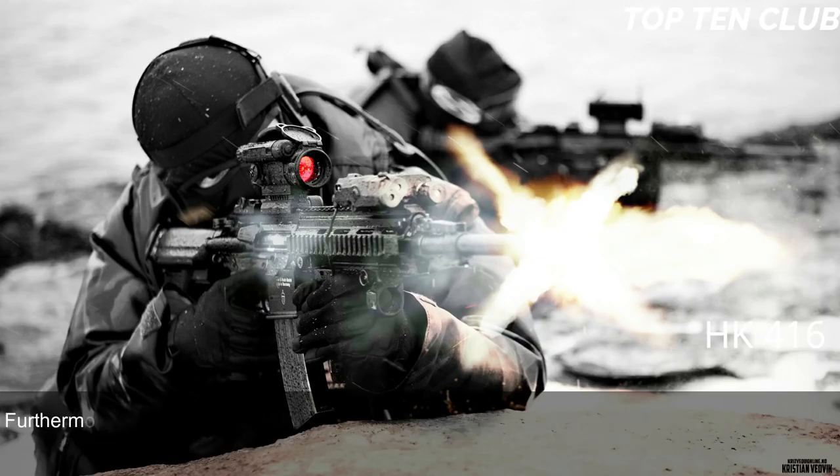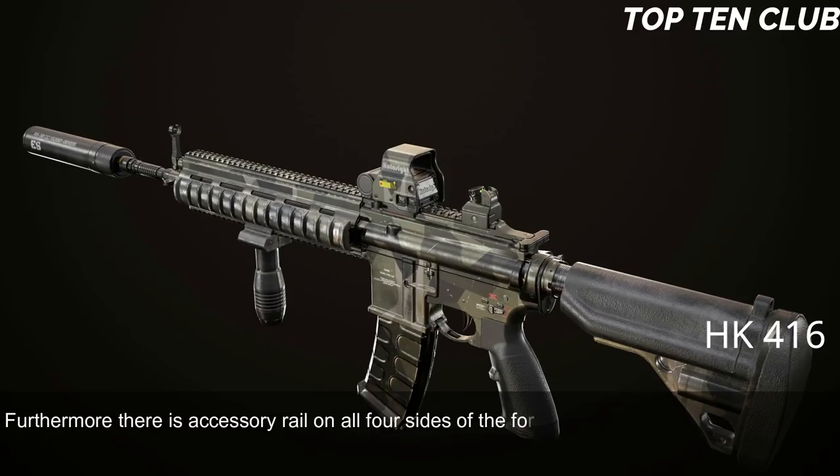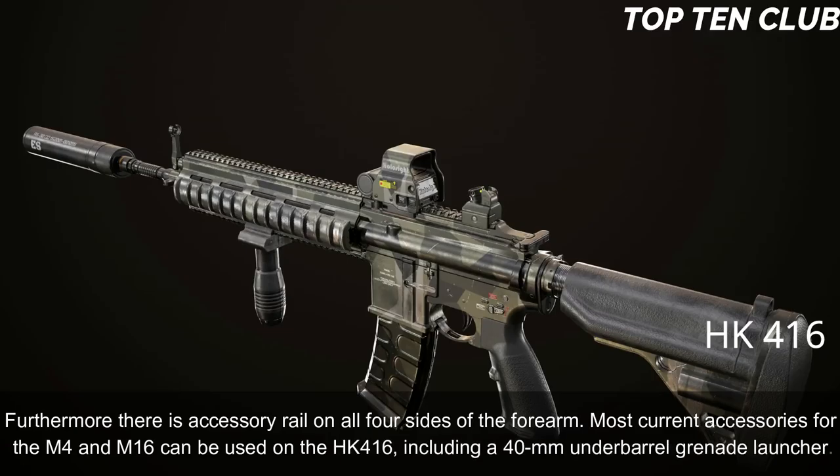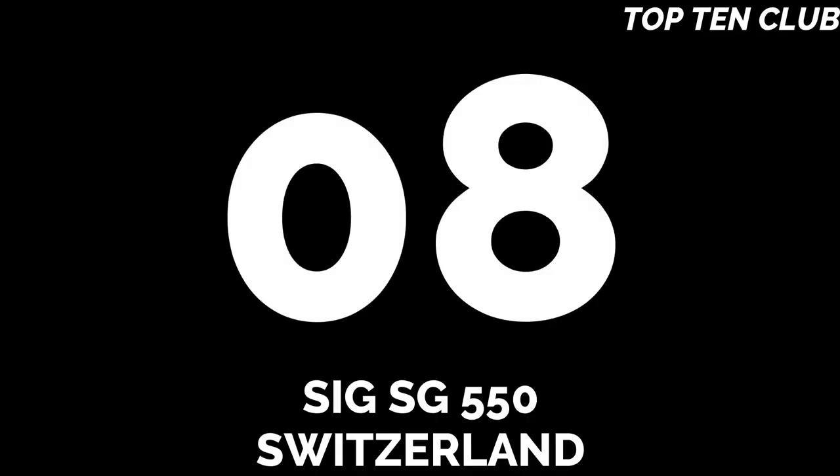The HK 416 has a Picatinny-type scope rail and can be used with various scopes. Furthermore, there are accessory rails on all four sides of the forearm. Most current accessories for the M4 and M16 can be used on the HK 416, including a 40mm under-barrel grenade launcher.